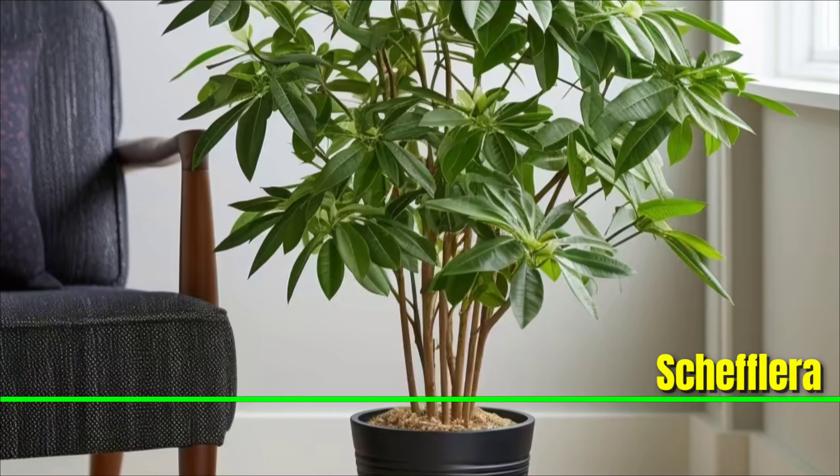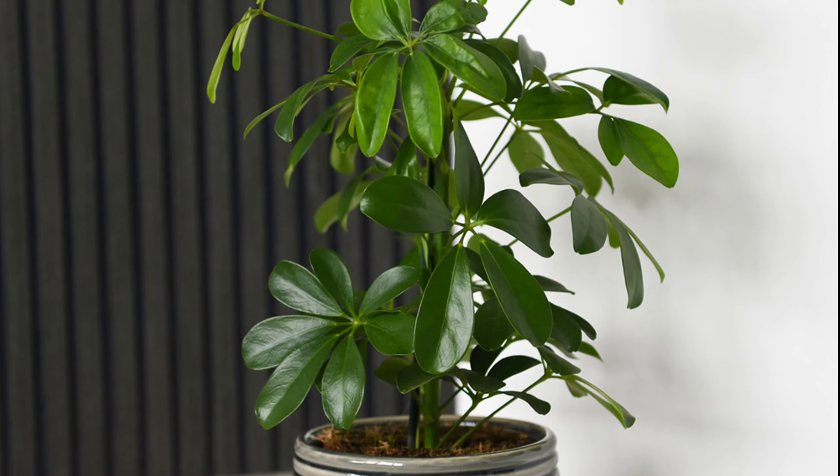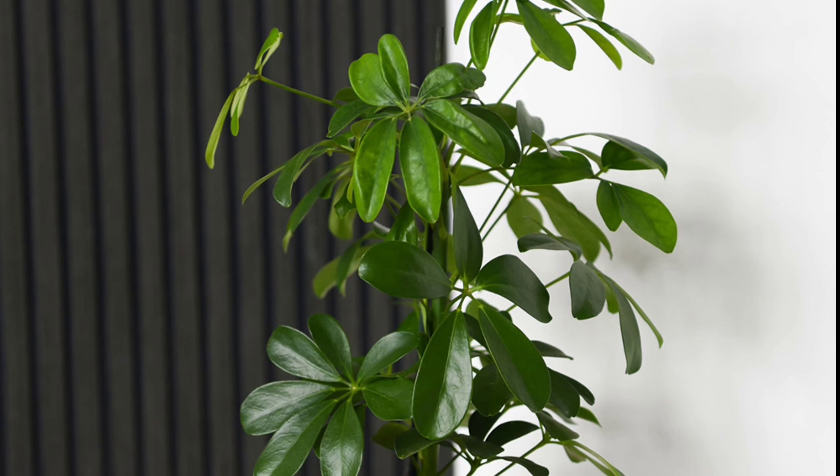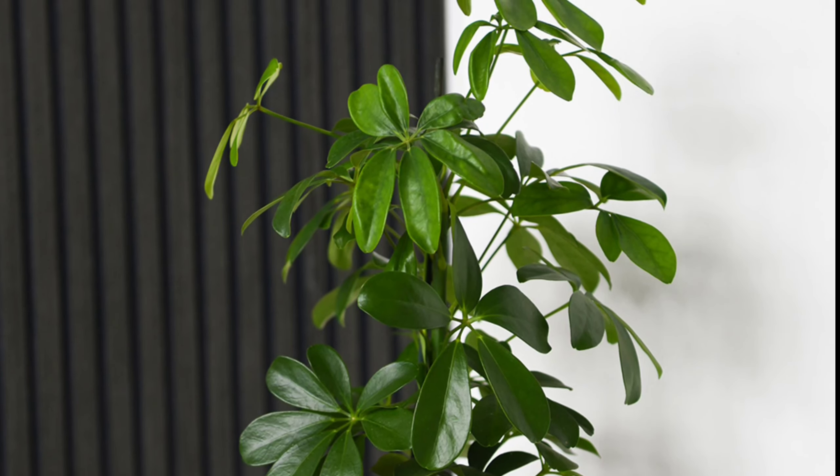Schefflera: A shrub capable of growing into a tree, the schefflera forms a dense cluster of leaves and signals its need for water by slight wilting. Preferring bright indirect light, it grows quickly and is quite resilient, making it an excellent choice for hassle-free greenery.